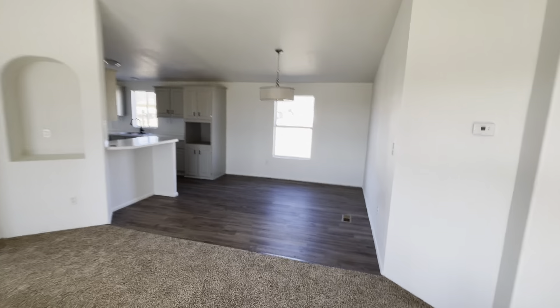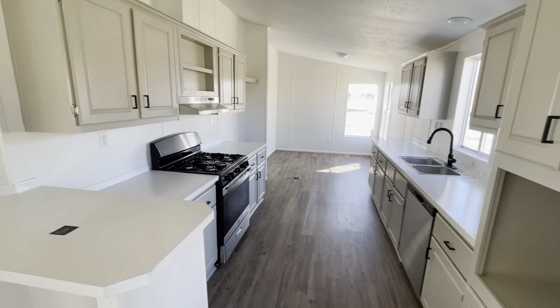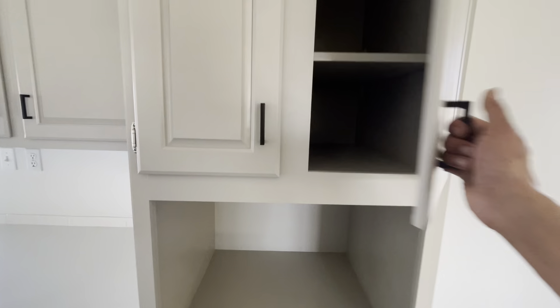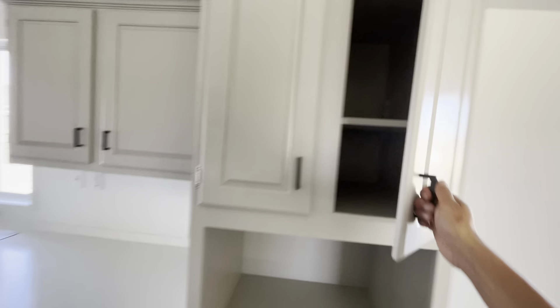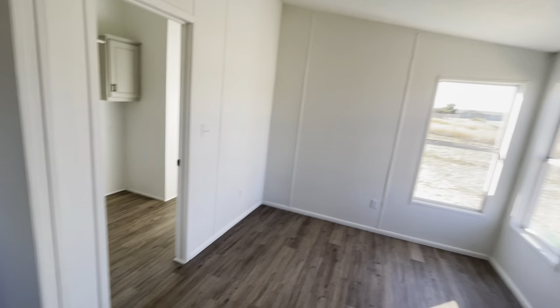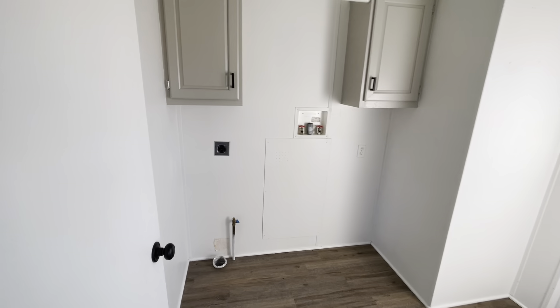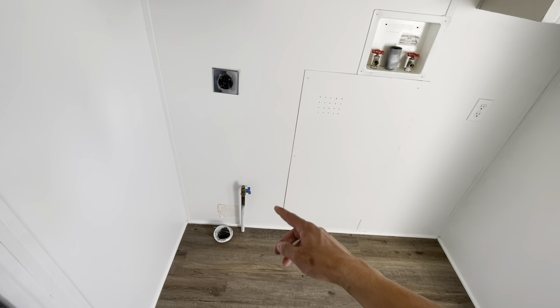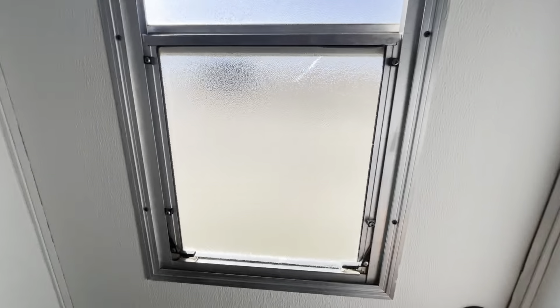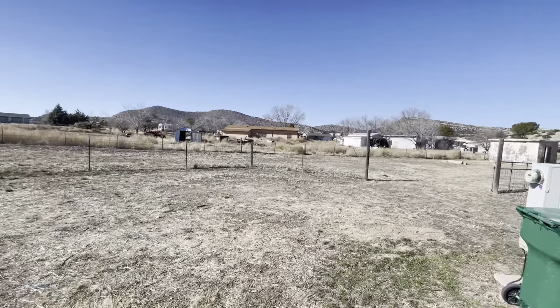Walking over here into the kitchen area — you've got dining, kitchen, or you can maybe even use this as your dining room area also. Good size laundry room, looks like you've got gas and electric options. Here's the back side of the house.